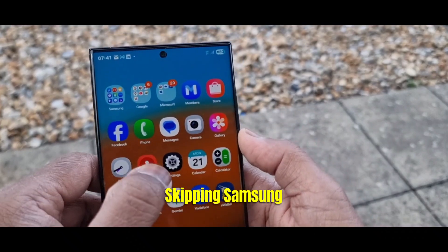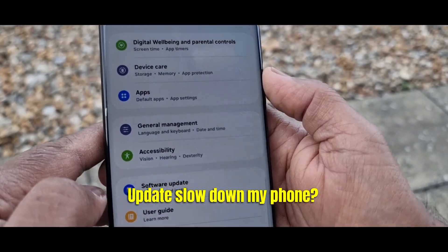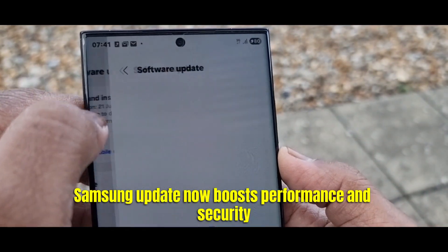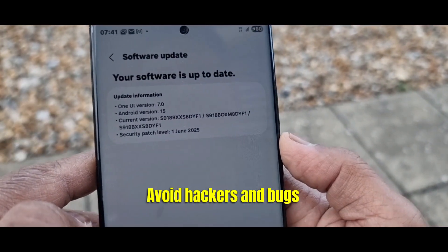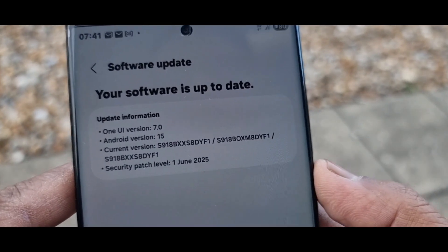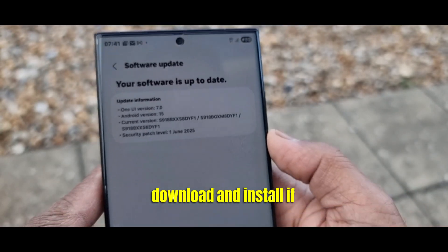Mistake number five: skipping Samsung software updates. Think updates slow down your phone? Wrong. Samsung updates now boost performance and security, helping you avoid hackers and bugs. Always update when prompted, or go to Settings, Software Update, Download and Install.